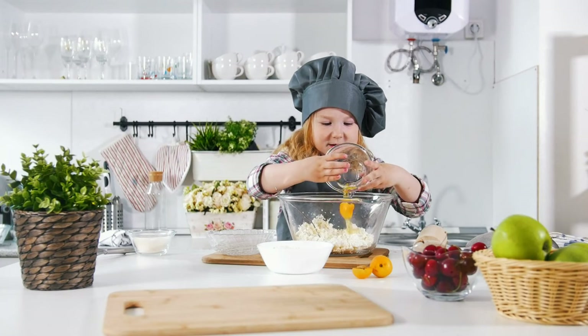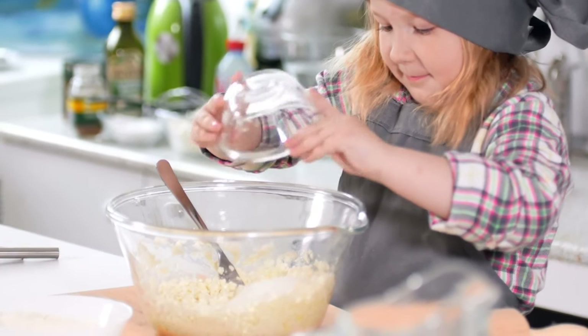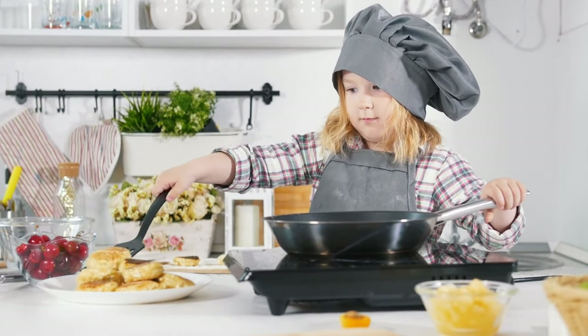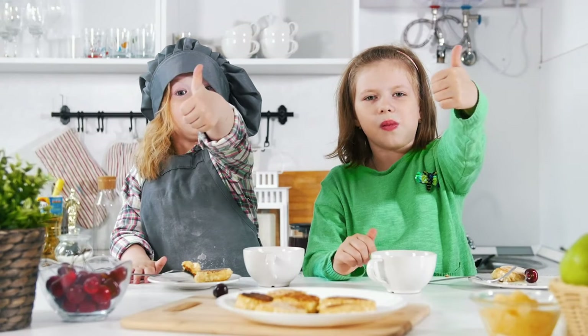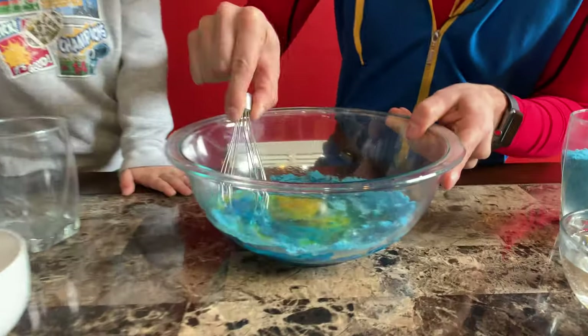Baking is a fun activity for boys and girls of all ages. Look how much fun this little girl is having, and she looks like she knows what she's doing. Yum. Good job, girls. Whoa, look at that.